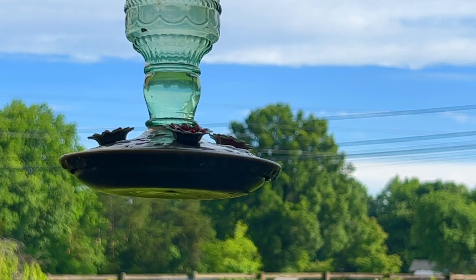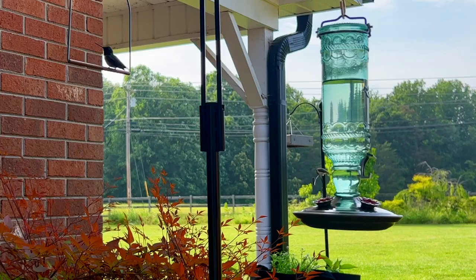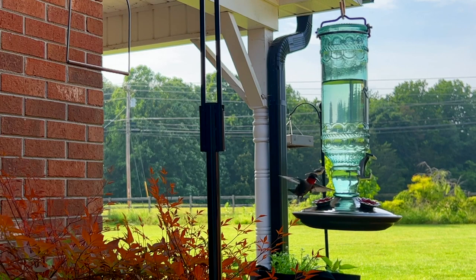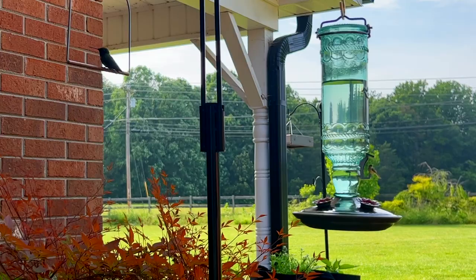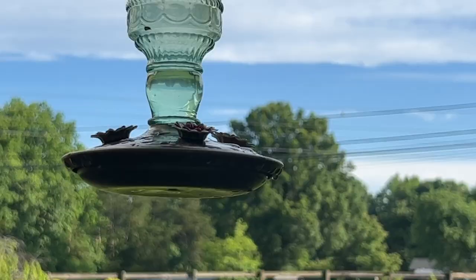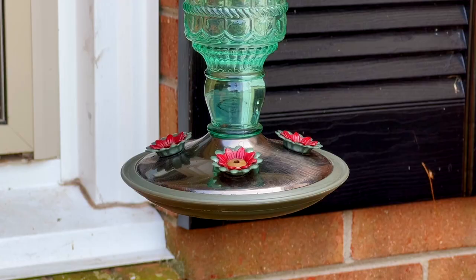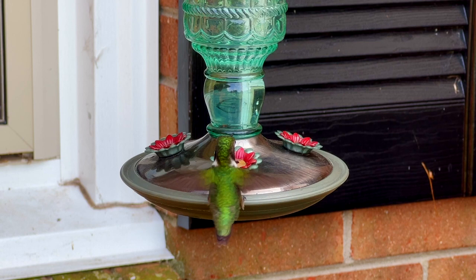A few varieties sing, but most hummingbirds just chatter or squeal, especially when being aggressive. They sound like little race cars or mini airplanes flying by when you're close to them. They love bird baths, especially the kind with misting water, and may even go through a sprinkler. They have super high metabolism needs and have to eat every 10 to 15 minutes, which is why they're so protective of their food sources — otherwise things can get extremely low in their bodies.